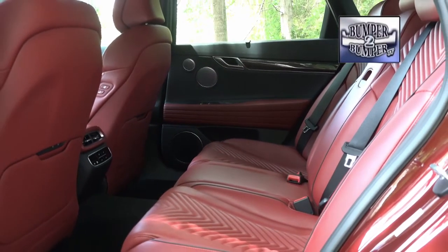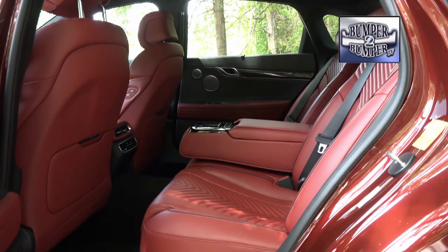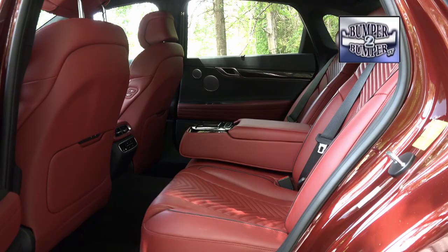The rear seat passengers are not forgotten, with more than ample leg and headroom. They also have easy access to USB power outlets to keep phones and tablets charged.